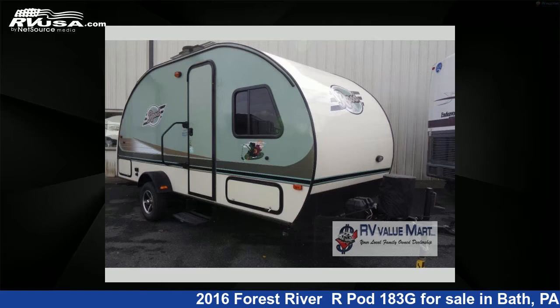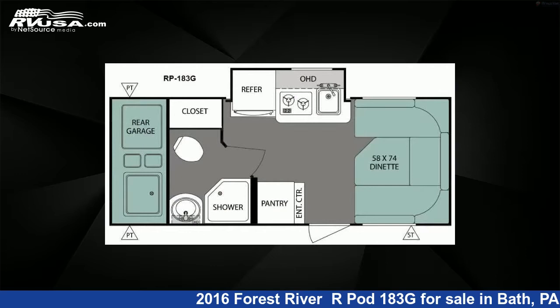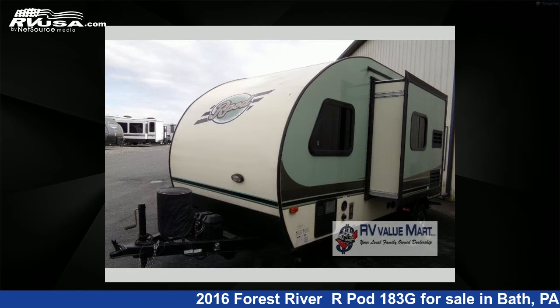This 2016 Forest River R-Pod 183G is a travel trailer RV. It is located in Bath, Pennsylvania, 18014, and is offered for sale by RV Value Mart.